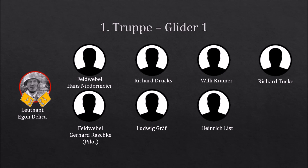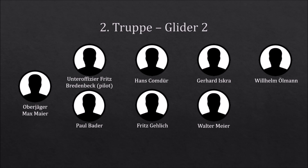Trupp 2 consisted of three NCOs and five other ranks. The Truppführer was Oberjäger Max Meyer. There were problems with the glider and the Trupp was forced to land in Germany. They didn't see action at the fortress itself.